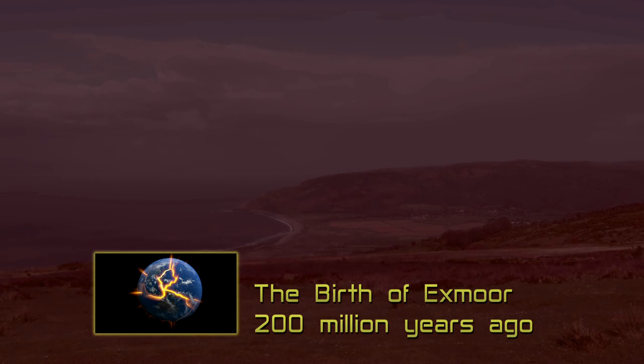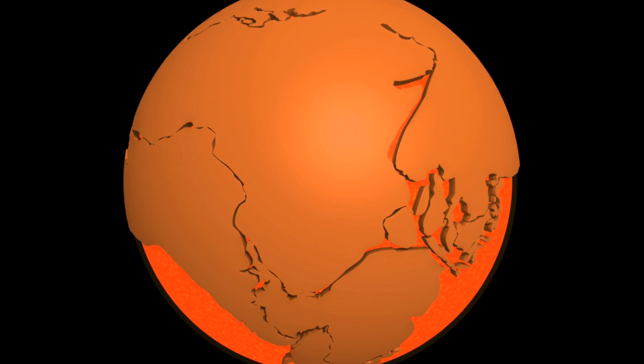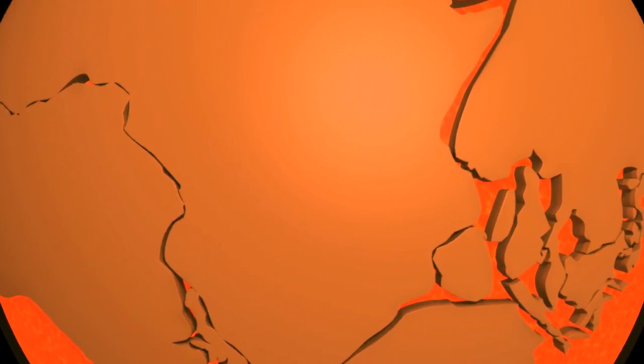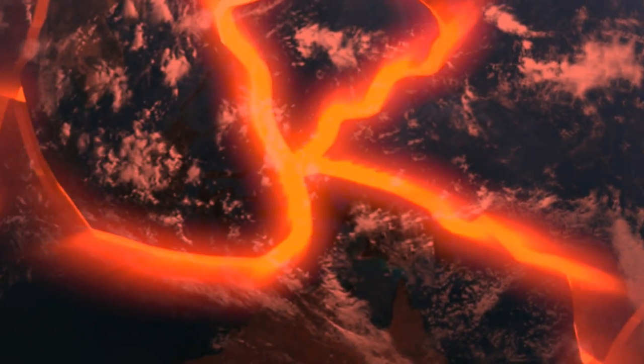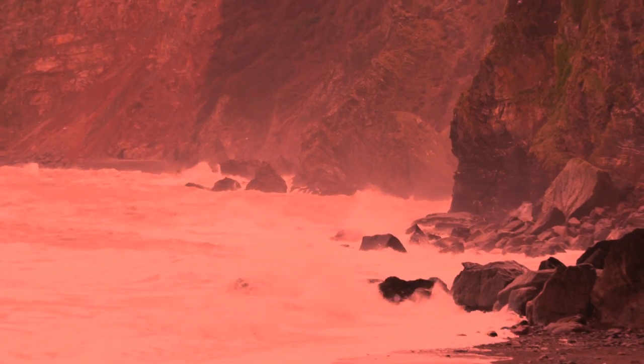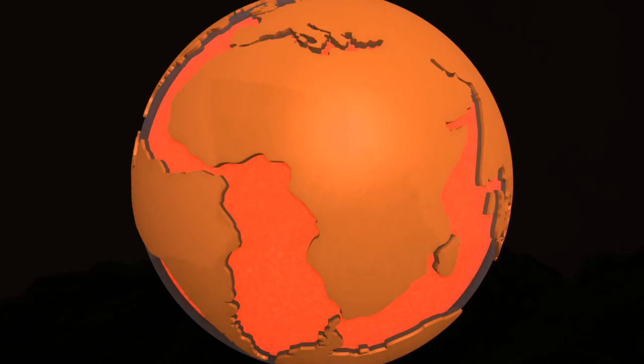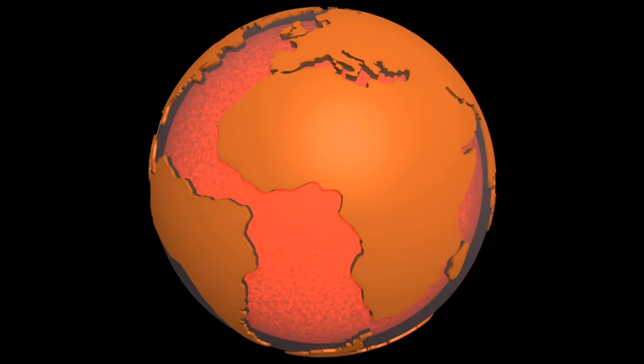Our story starts with a single vast continent called Pangaea. While dinosaurs still roamed the land, Earth's shattering forces gradually broke up this landmass and the movement of the huge tectonic plates of the Earth's crust opened up oceans, lifted up mountain ranges and started to create the continental shapes we know today.